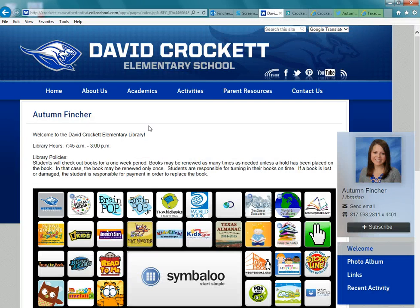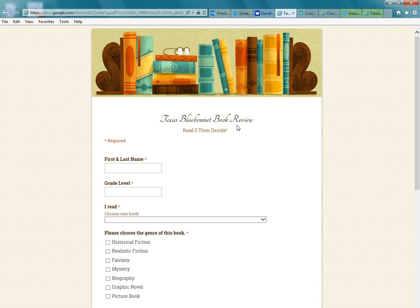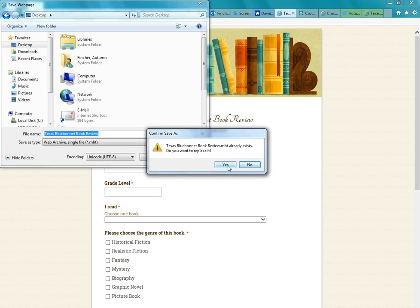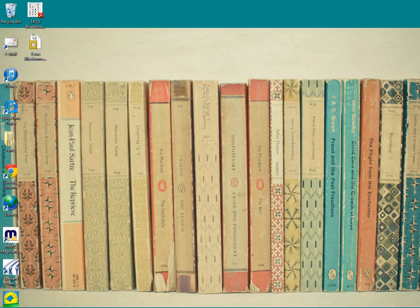Let's look at how you can make it easier for your students in the classroom to review a Bluebonnet book. If you pull up the review form, go up to the top left corner and click File, then Save As. When the new window pops up, make sure you click Desktop on the left side, leave the name as 'Texas Bluebonnet Book Review,' and click Save. Now when you minimize, here it is on the desktop.